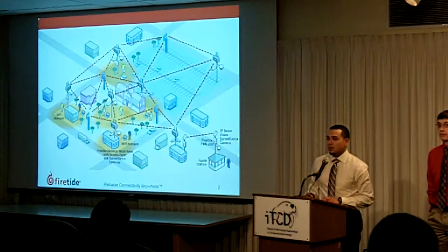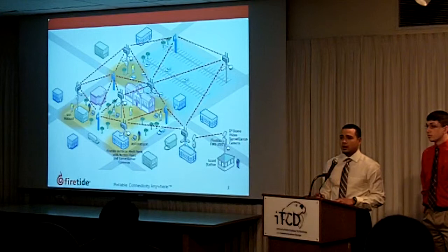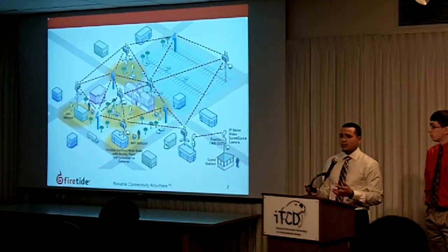To give a background about who our client is and what technology they provide, Firetide is a company based out of Campo, California who provides mesh technologies to a multitude of private and public sector companies. They focus on their auto mesh technologies to provide the infrastructure,